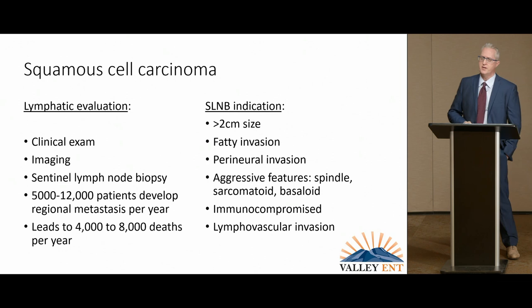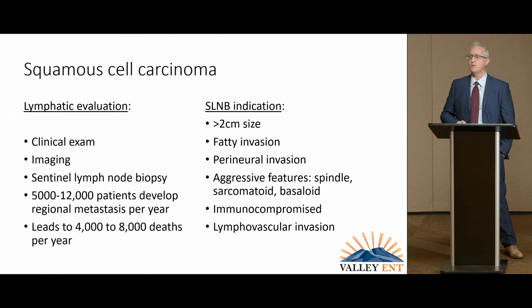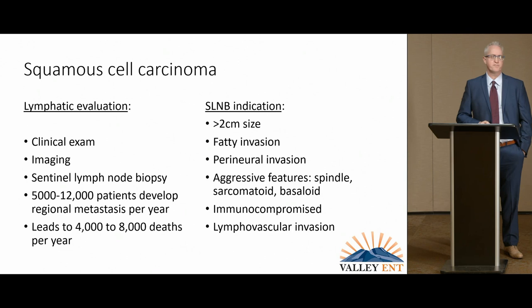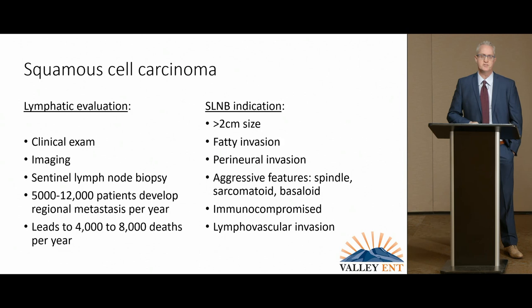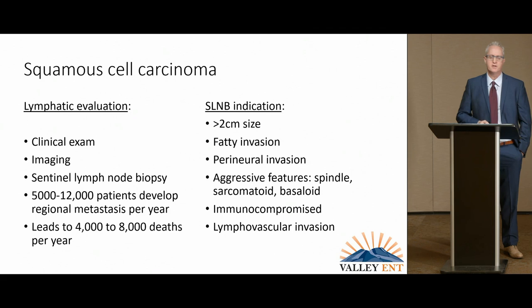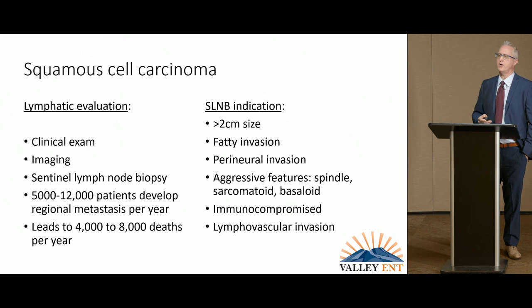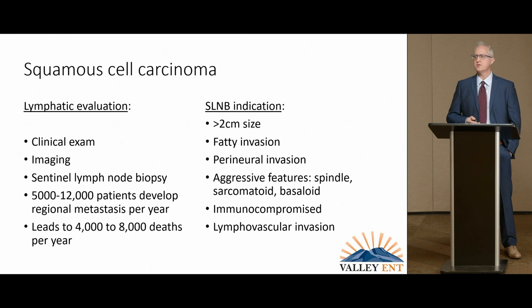Unlike basal cell, you have to worry about lymph nodes in squamous cell carcinoma. We have about 100,000 cases of melanoma per year in the United States with around 7,000 deaths, but with squamous cell we have almost the same number of deaths every year, and it's really not given the same attention. You want to do a very good clinical examination to make sure there isn't lymph node involvement. Sometimes nerves get involved and you'll feel a band of scar tissue that is actually tumor growing along a nerve. Evaluating lymph nodes may include imaging and what's called sentinel lymph node biopsy, which evaluates the first lymph node — the first bus stop — in the lymphatic drainage system from that region.